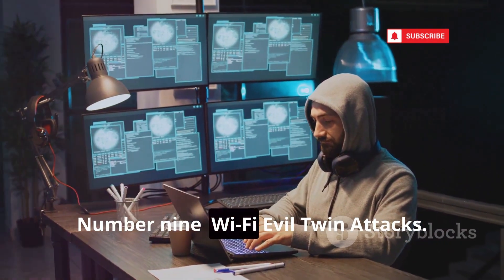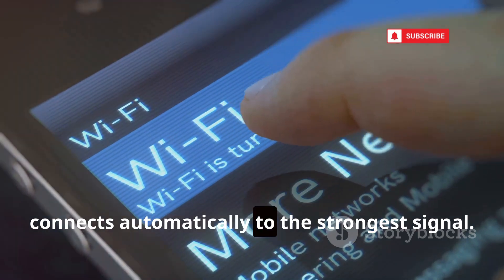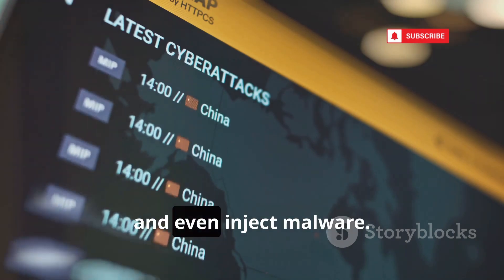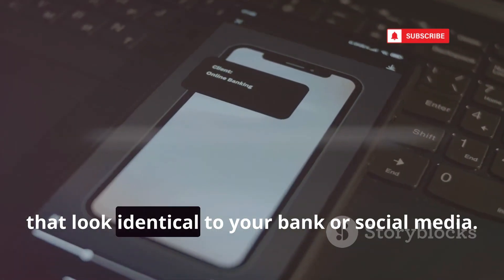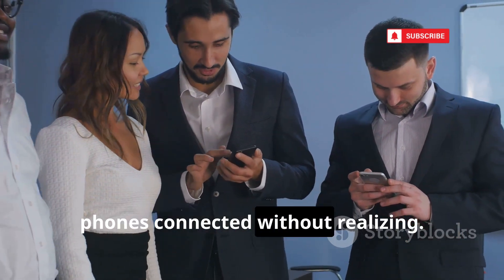Number 9: Wi-Fi Evil Twin Attacks. Hackers set up fake Wi-Fi networks with the same name as real ones. Your phone connects automatically to the strongest signal. Once connected, they can see everything you do online, steal passwords, and even inject malware. They can redirect you to fake websites that look identical to your bank or social media. We set up a fake network — half our team's phones connected without realizing.